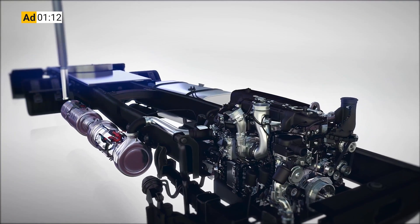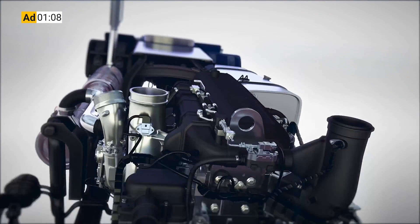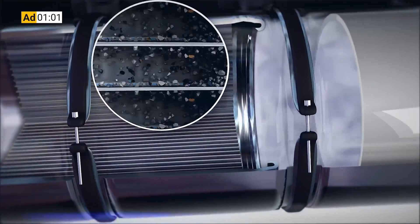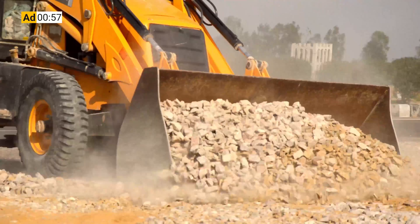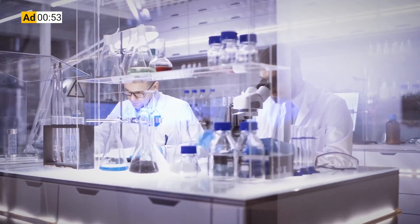Before we get into that, I want to take a second to tell you about the sponsor of this video, Chevron Lubricants. Protecting your diesel engine and its exhaust after treatment system has traditionally been seen as an either/or proposition when it comes to choosing the engine oil that's going to protect your system. That's exactly why Chevron spent more than a decade of R&D work developing a no-compromise formulation.